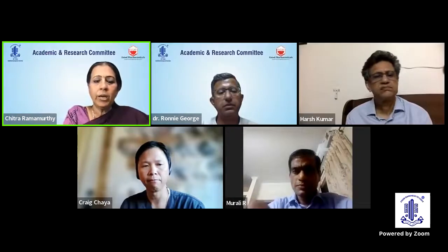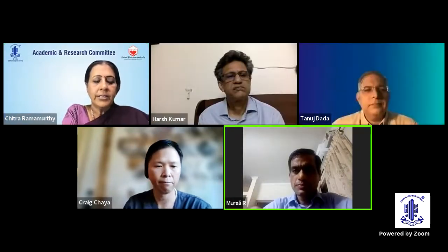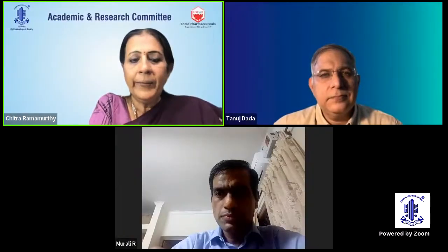We shall now go on to our next speaker, Dr. Anand Naik, who is a senior resident in Glaucoma, Cataract and Cornea Services at R.P. Center. He's going to be telling us about a very important, not a common complication: suprachoroidal hemorrhage. Over to you, doctor.